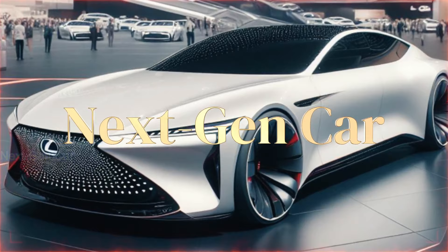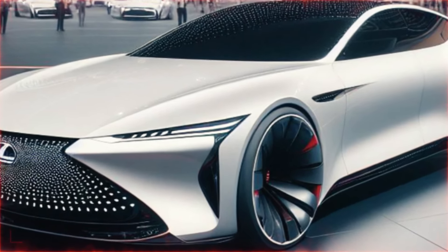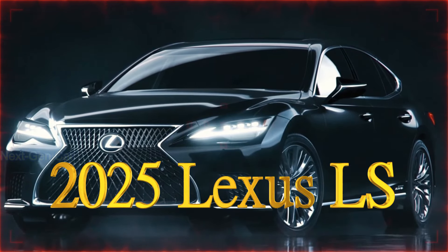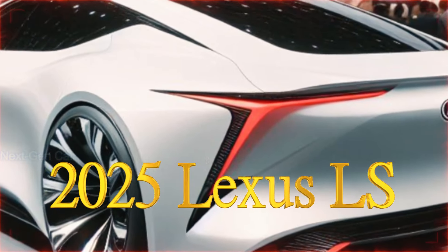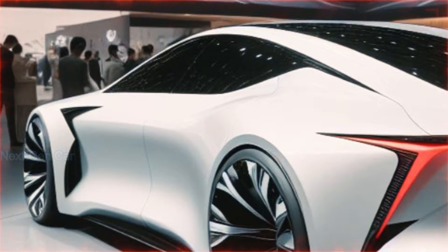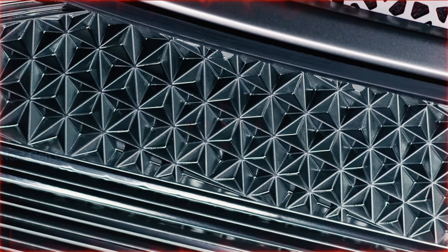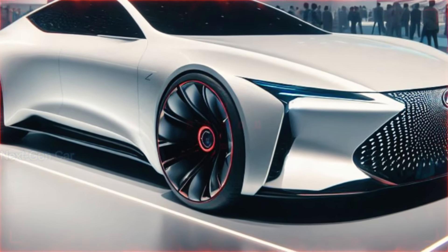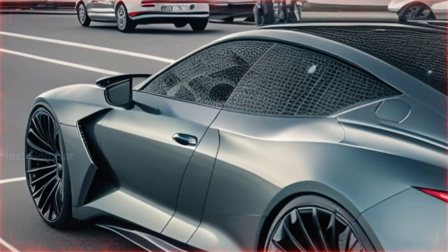Welcome back to Next Gen Car Channel. We're diving into the realm of luxury sedans with a spotlight on the highly anticipated 2025 Lexus LS. Lexus hasn't spilled the beans just yet, but the digital world is buzzing with imaginative renderings and speculations about what's to come. Stick around as we explore the possibilities of the next generation Lexus LS.